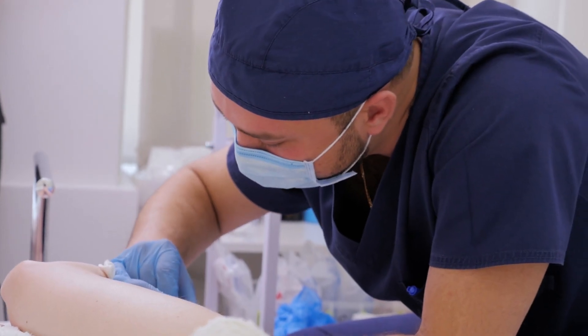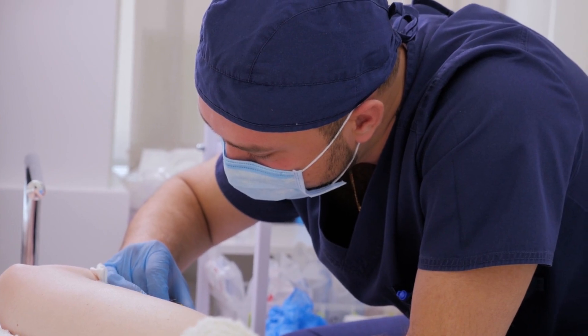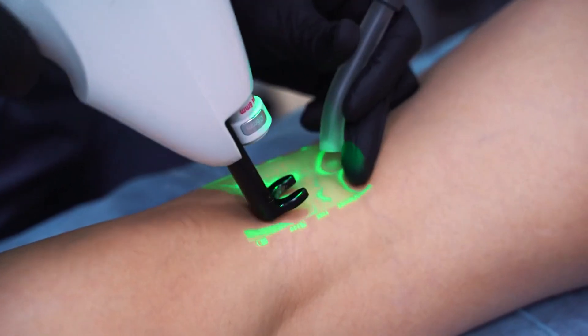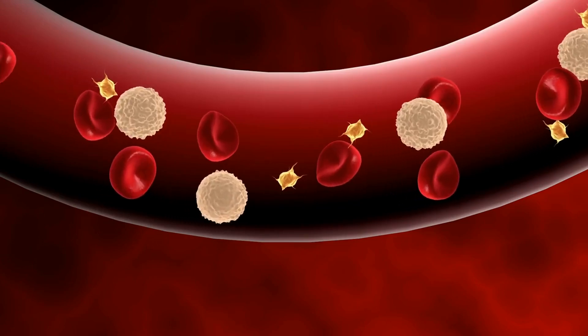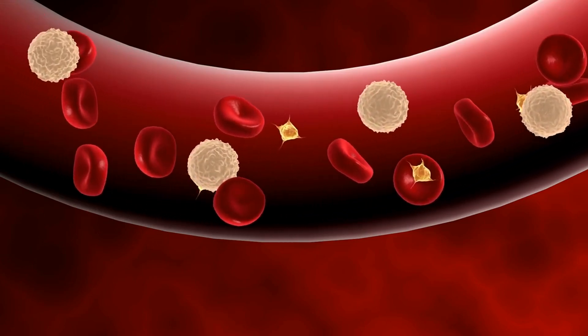Sclerotherapy is a medical procedure used to treat certain types of blood vessels or vascular malformations, often varicose and spider veins. It involves injecting a sclerosing solution directly into the affected vein. This solution irritates the lining of the blood vessel, causing it to collapse and stick together. Over time, the vessel turns into scar tissue and fades from view as the body gradually absorbs it.